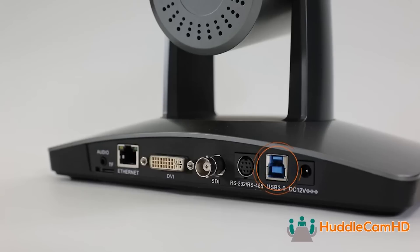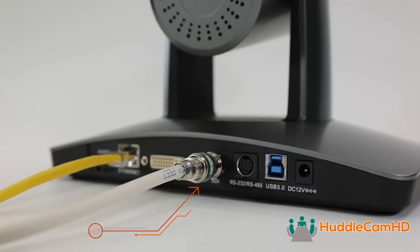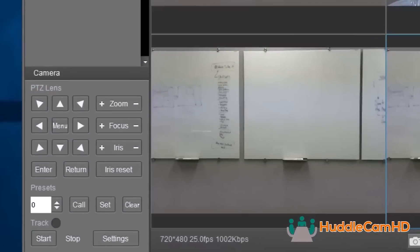The SimpleTrack 2 features USB for plug-and-play use with Zoom video conferencing and more. The SimpleTrack 2 also offers SDI for long cable runs to lecture capture equipment such as Echo360, MediaSight, and Epiphan Pearl.